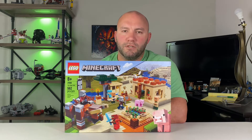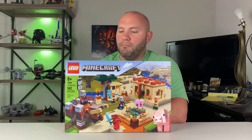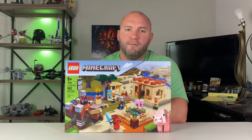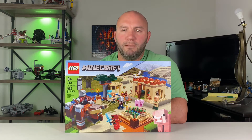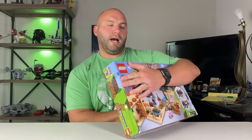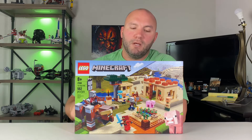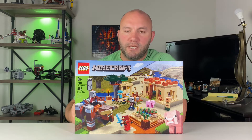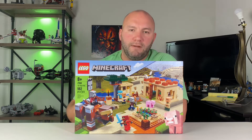This next set is the Illager Raid, set 21160. It's pretty unique — it sells for $60 but you can probably find it for $48, about 20% off right now. I found a few on clearance for around $15, even a couple for $30. It does have one unique character, Kai, who is also a Ninjago character. I think that may drive Ninjago fans to collect this set specifically for that minifigure.